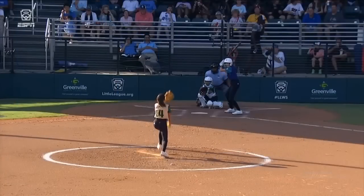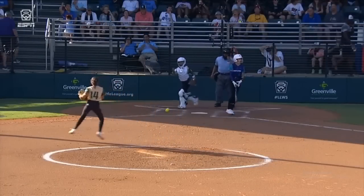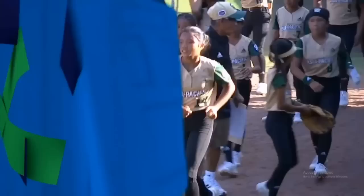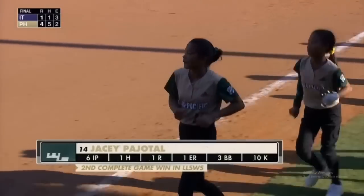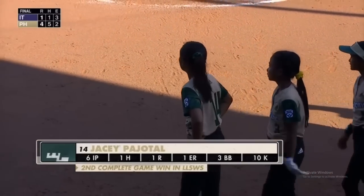JC Pahotol looks so sharp all throughout this game — still moving that fastball with a little rise ball action up through the zone, even using a little drop action too. Ten strikeouts, only gave up one hit. JC Pahotol — another win for the Philippines.